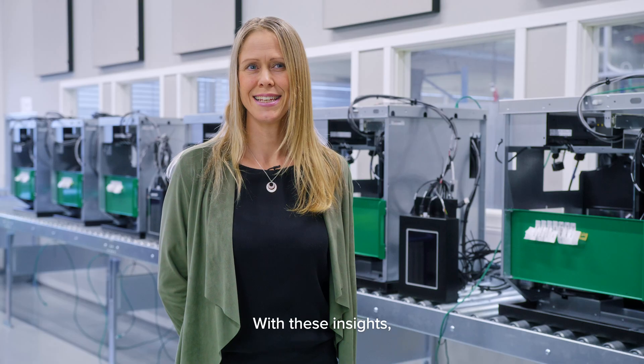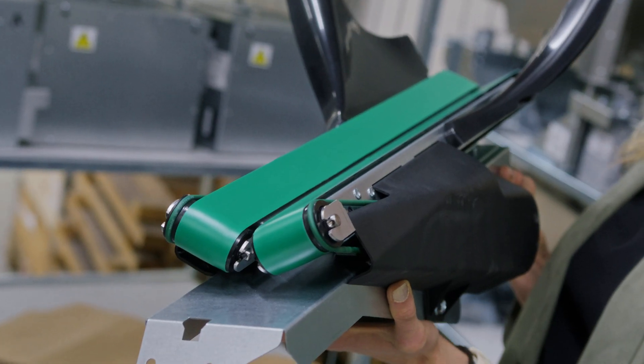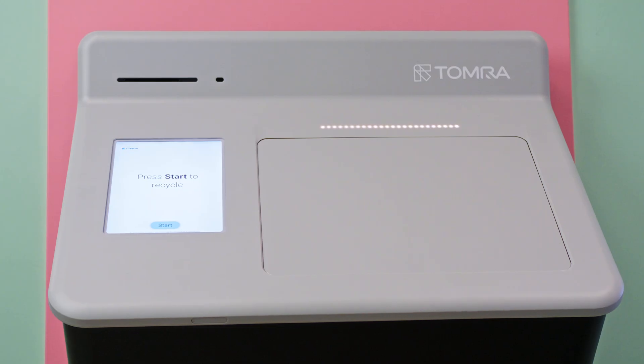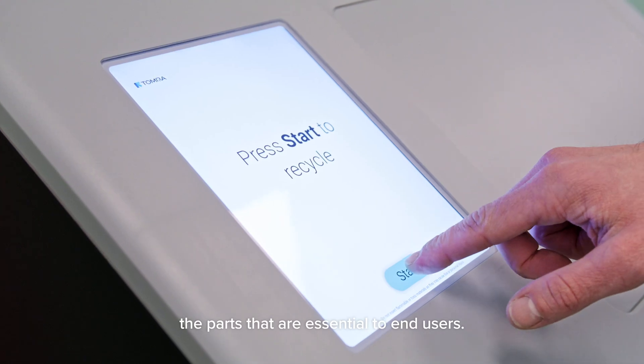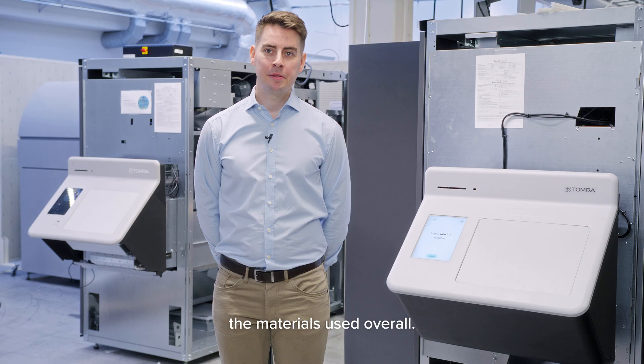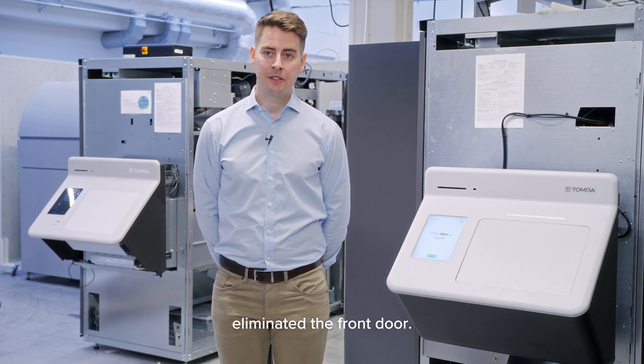With these insights, we took action when designing Tomra R2. First, we made the product as compact as possible. The floating front end only exposes the parts that are essential to end-users. This allowed us to minimise the materials used overall. For example, we completely eliminated the front door.